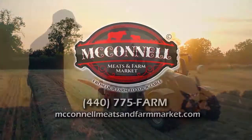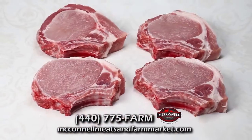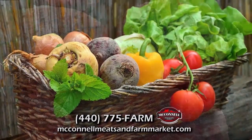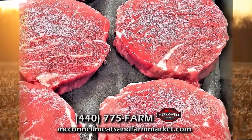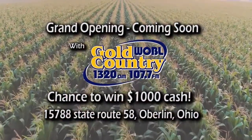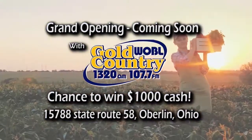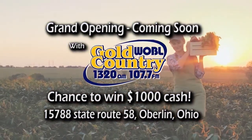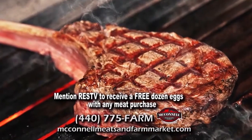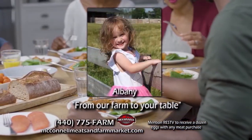McConnell's Meats and Farm Market offers the finest selection of farm-fresh beef, pork, homemade sausages, chicken, dairy, and produce. They also offer freezer packs with loads of cuts, all hormone and antibiotic-free. Visit the grand opening along with radio station WOBL for your chance to win $1,000. Mention RES-TV to receive a dozen eggs with any meat purchase. McConnell's Meats and Farm Market — one hour, farm to your table.